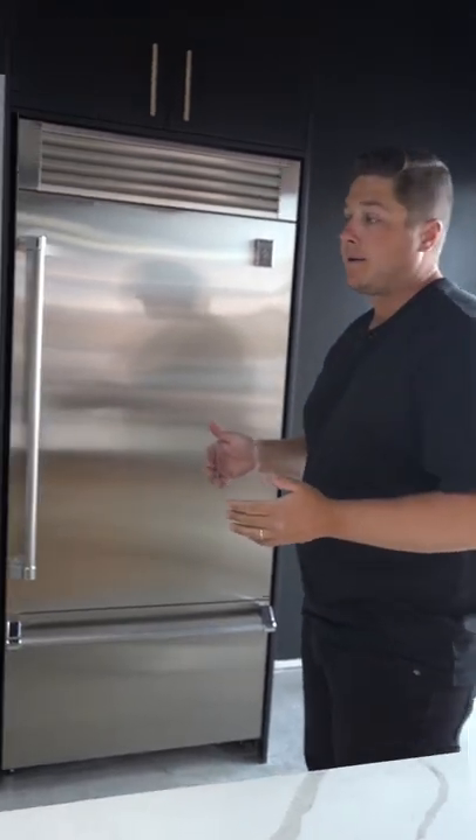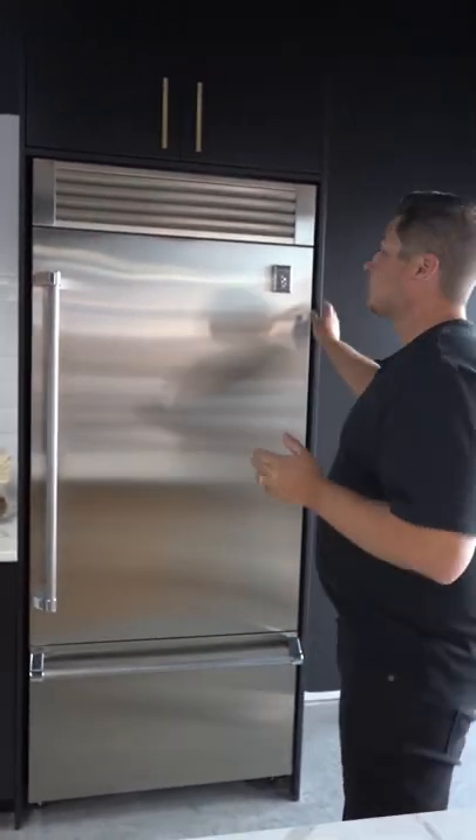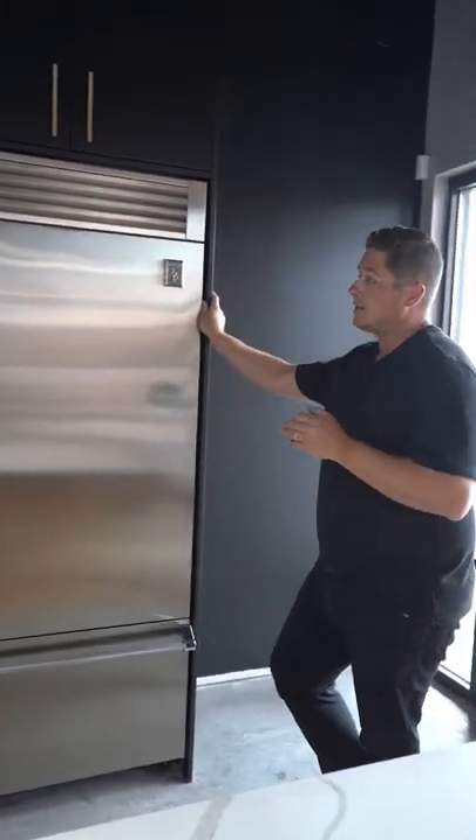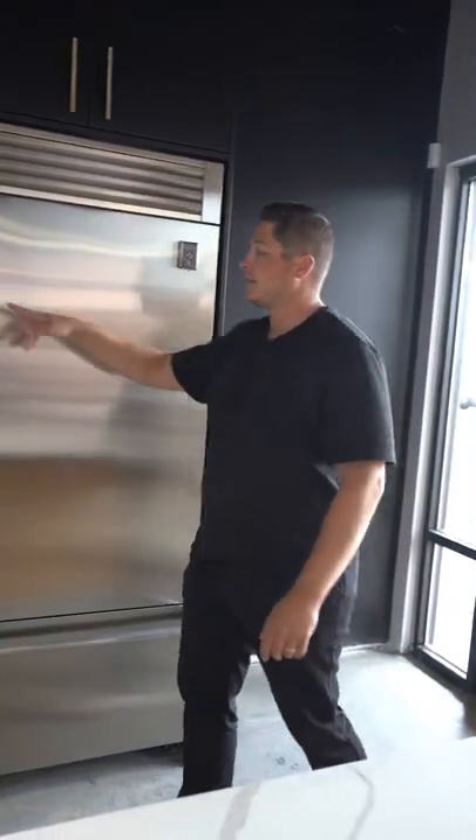What do we like about this guy? Well, it's stinking awesome. I think it's an absolutely gorgeous fridge. Here's the unique selling feature about Heston - they do colors. So you can order this fridge in a bunch of different colors. It also has their signature Heston handle.